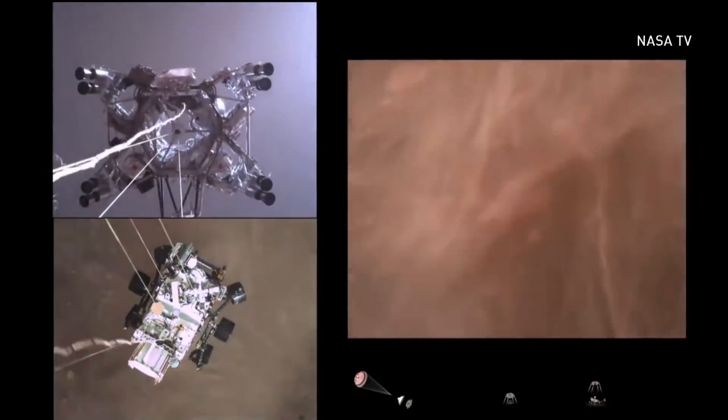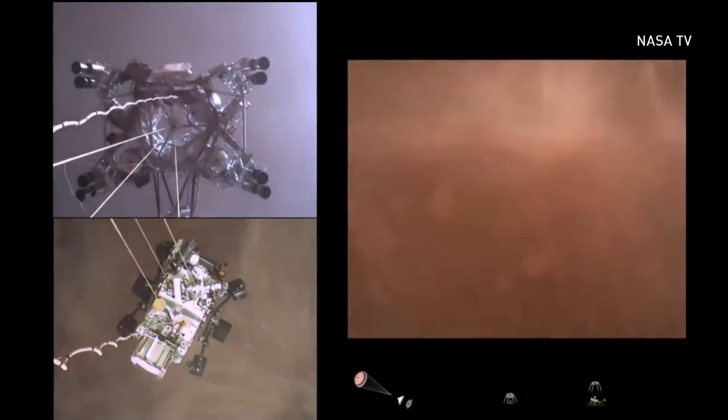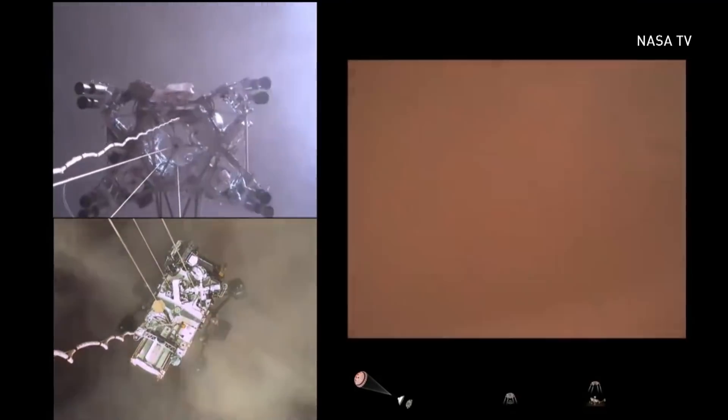Bottom left is the rover itself. NASA is releasing this video along with hundreds of new images from the rover's first days on Mars. To help us understand what we're really seeing in those incredible images, look who's back — Professor Chris Hurd, one of the world's top experts on Mars meteorites. He is a participating scientist in the Mars 2020 mission, the Perseverance mission.